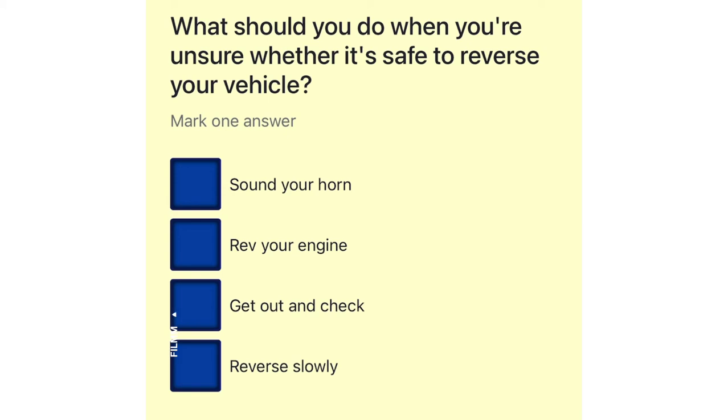What should you do when you're unsure whether it's safe to reverse your vehicle? Sound your horn. Rev your engine. Get out and check. Reverse slowly.